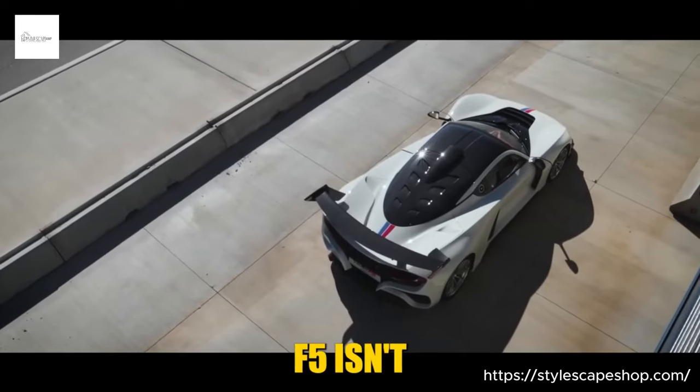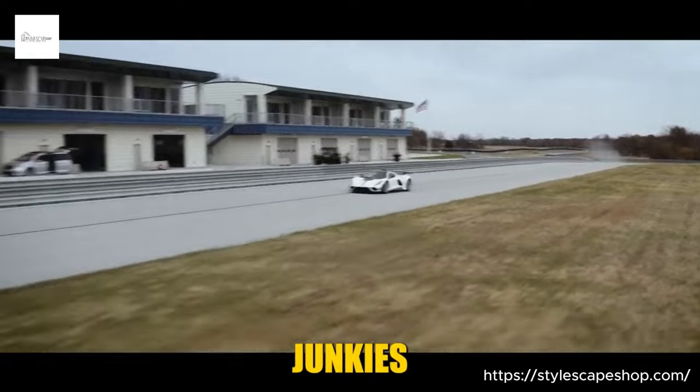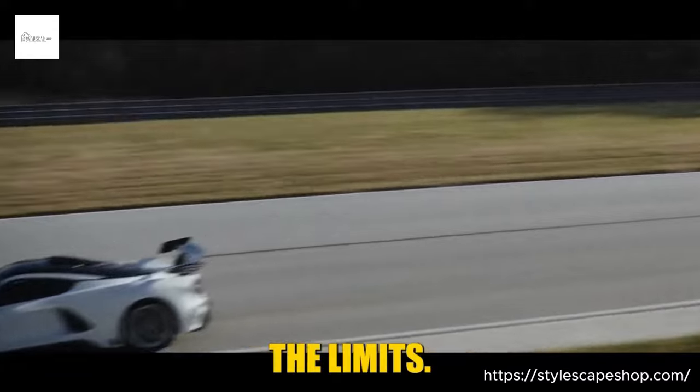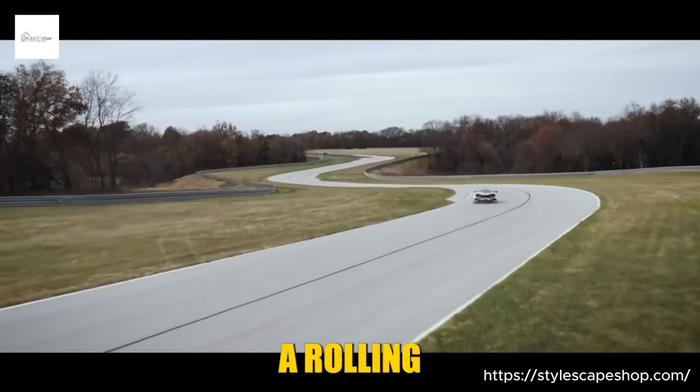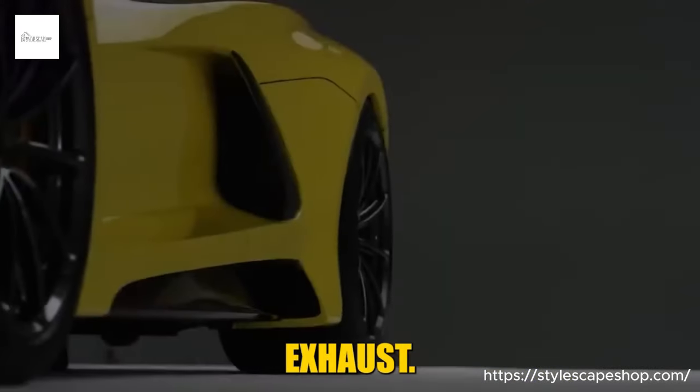Owning a Hennessey Venom F5 isn't for the faint of heart. It's for the adrenaline junkies, the speed demons, the ones who crave the raw, unfiltered rush of pushing the limits. It's a statement piece, a rolling work of art that demands attention with every thunderous acceleration and ear-splitting exhaust note.